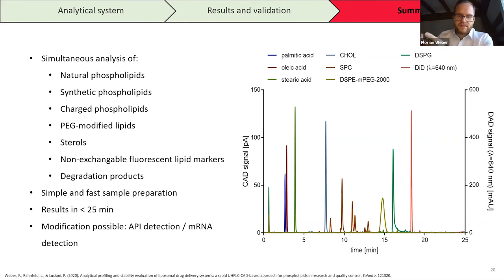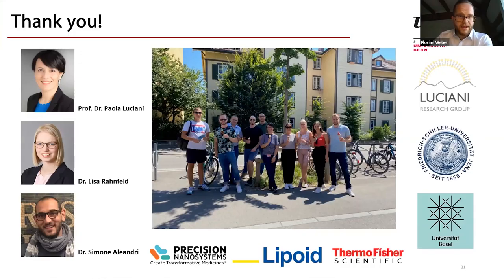In summary, we are able to simultaneously detect natural phospholipids, synthetic phospholipids, charged synthetic phospholipids, PEG-modified lipids, sterols, non-exchangeable fluorescent lipid markers, and their degradation products. This is a simple and fast sample preparation giving results in less than 25 minutes. The method can be modified for specific API detection or mRNA detection. Thank you to Professor Paulo Luciani, Dr. Lisa Ranfeld, Dr. Simona Aleandri, and the group for pharmaceutical technology at the University of Bern.